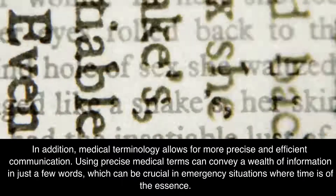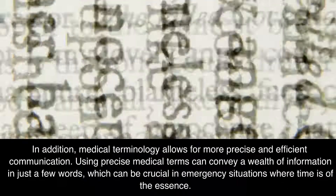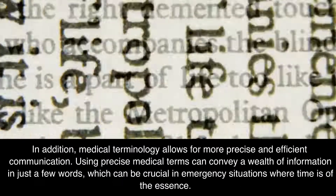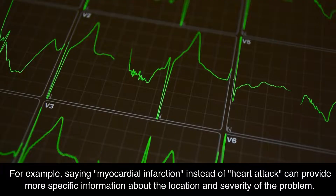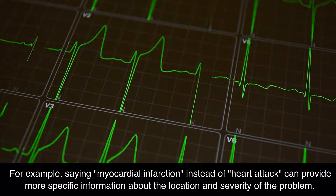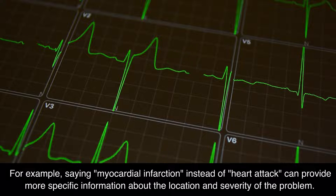In addition, medical terminology allows for more precise and efficient communication. Using precise medical terms can convey a wealth of information in just a few words, which can be crucial in emergency situations where time is of the essence. For example, saying "myocardial infarction" instead of "heart attack" can provide more specific information about the location and severity of the problem.